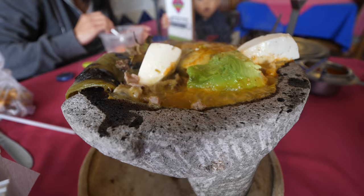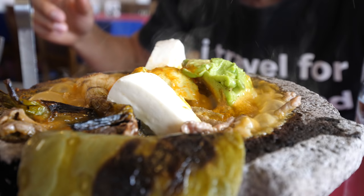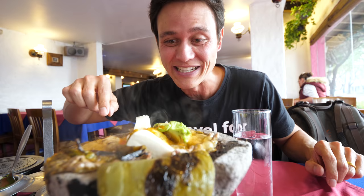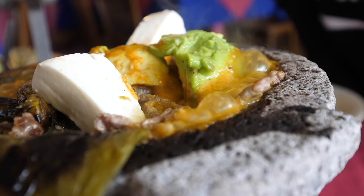They first added in the nopal, which is the cactus. Then they added in all the bistek — which is the steak — sliced it all up. Then they added on some green onions, and avocado, which is an awesome touch. And then we got both green and red salsa, and then they added on some cheese on top. This is just bubbling, sizzling away. It smells incredible, it looks delicious.